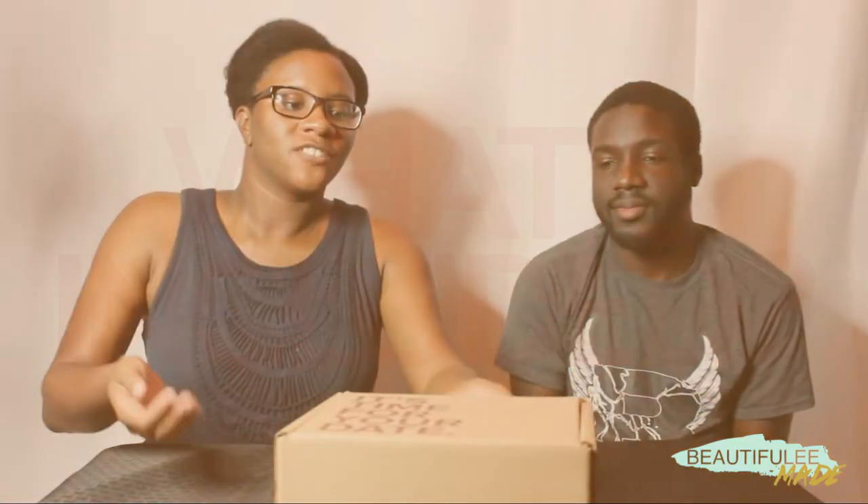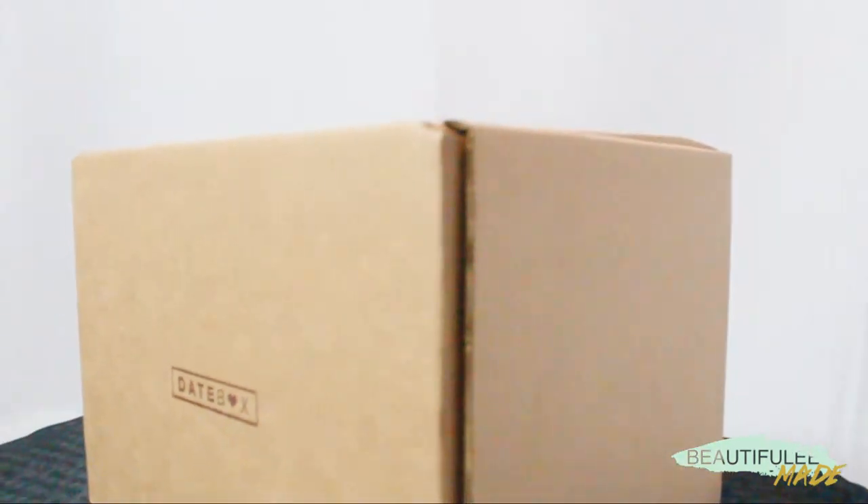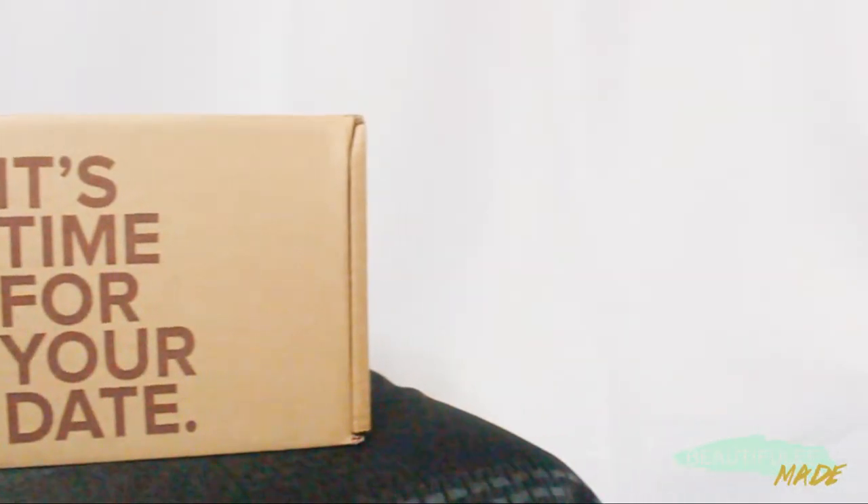Especially with the holidays coming up, you're trying to save for Christmas, save for Thanksgiving meals, so a lot's going on. I think this is a really nice frugal way to save but still have date night. DateBox sends out a box every month if you subscribe, and it comes with sometimes a meal, but it always comes with a game. Or if you're in a populated area they'll even send you out on the town for your date, but we live in a really rural area so our date night is going to be at home.